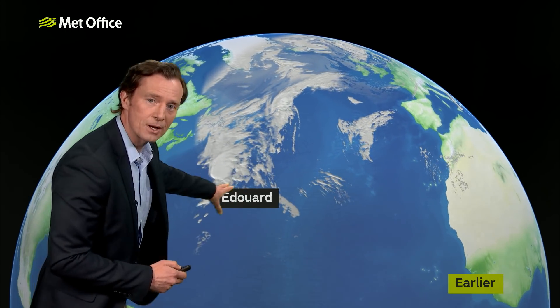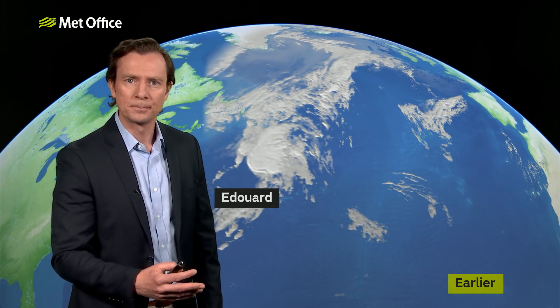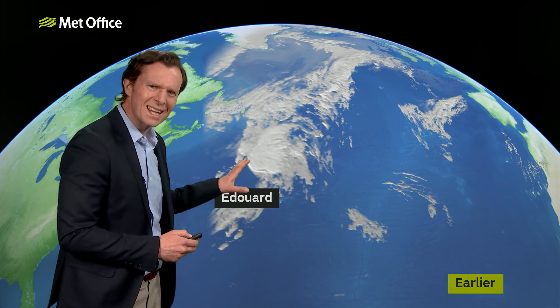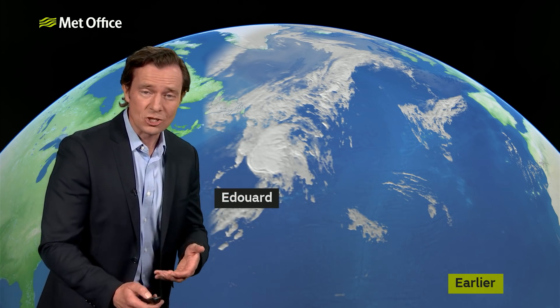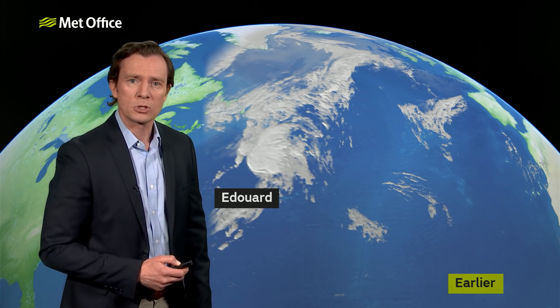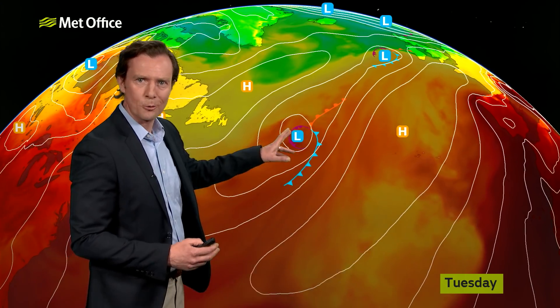This is the satellite image showing Sunday's low pressure system. This area of cloud will bring the rain on Tuesday. And it's this area of cloud, which is actually a tropical storm — Tropical Storm Edouard. It's interesting that we're up to the letter E, the earliest we've been in the season up to the letter E.